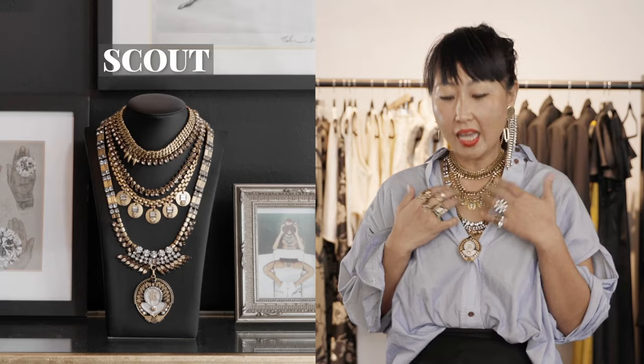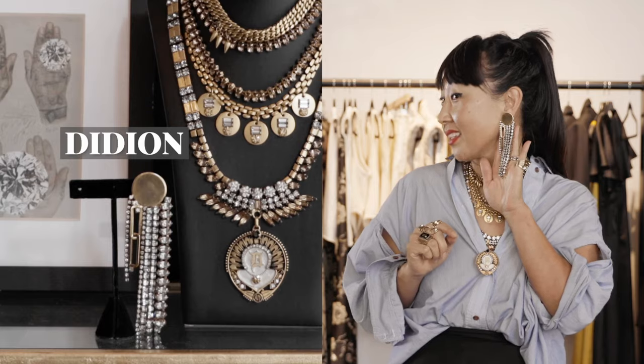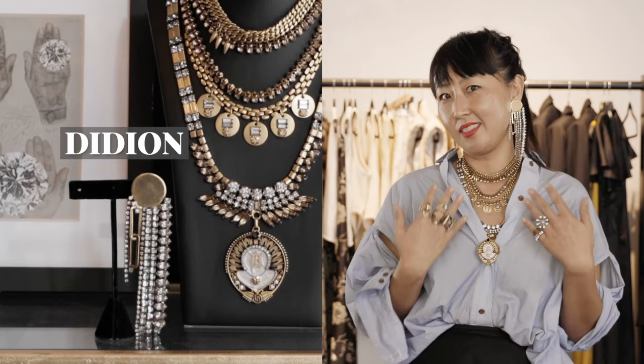I'm wearing a simple button-down and chose the Scout necklace because it has a lot of layers and you can peek it out or tuck it in depending on the look. I did earrings instead of a choker because it's elongating — the Elliot on one side, the Didion on the other, and then rings always bring a lot. What I love about both our button-downs is we styled them with open necklines, but you can button all the way up, throw a sweater on, and layer these necklaces underneath the collar.